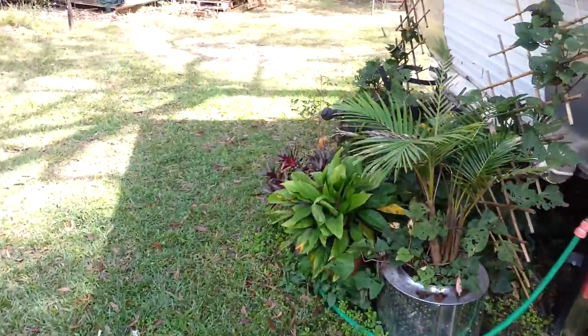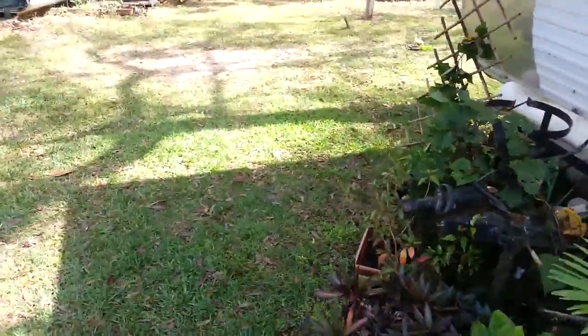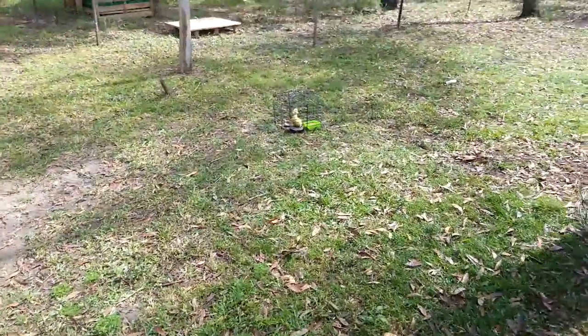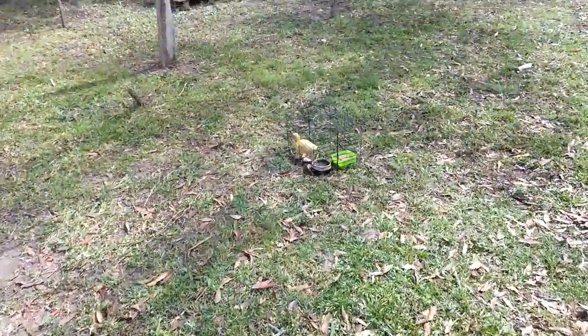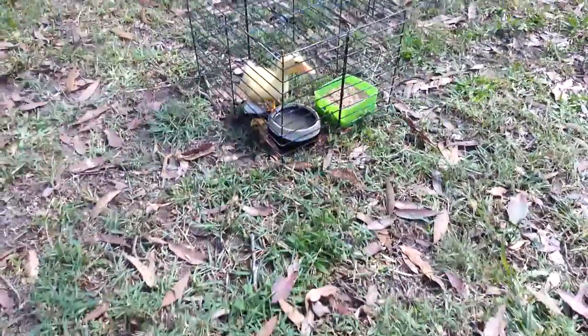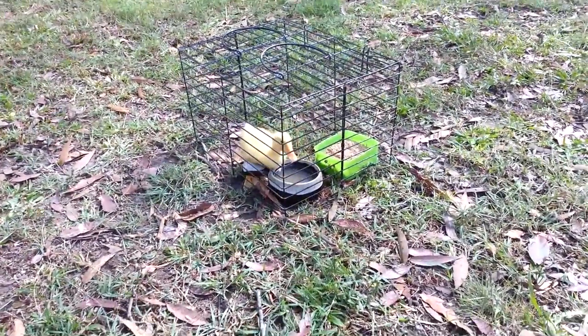Hey YouTube, it's Jazz here. I'm just doing a little update on anything there is to update. This is little Peeper — you guys haven't met him yet, or her.